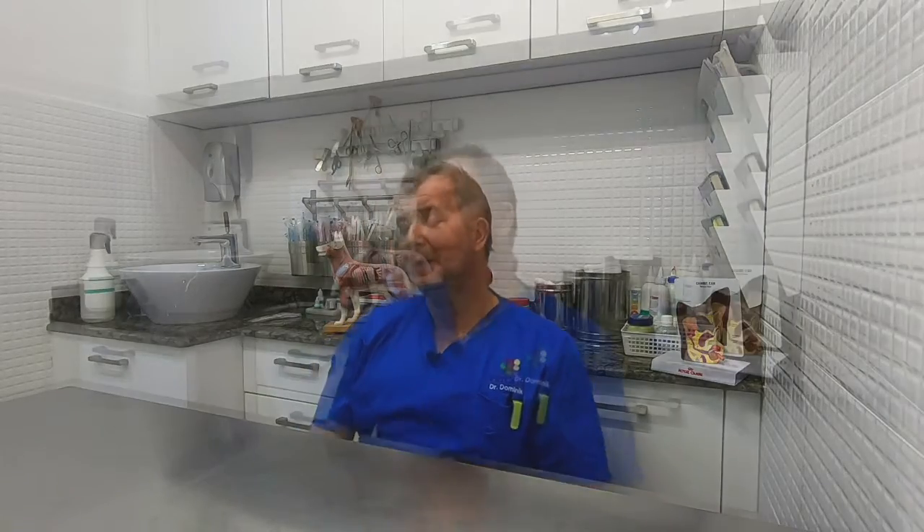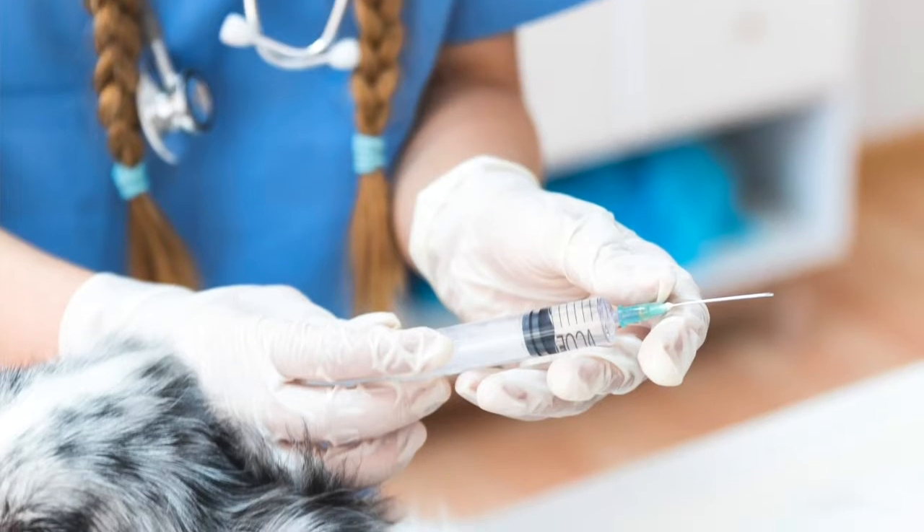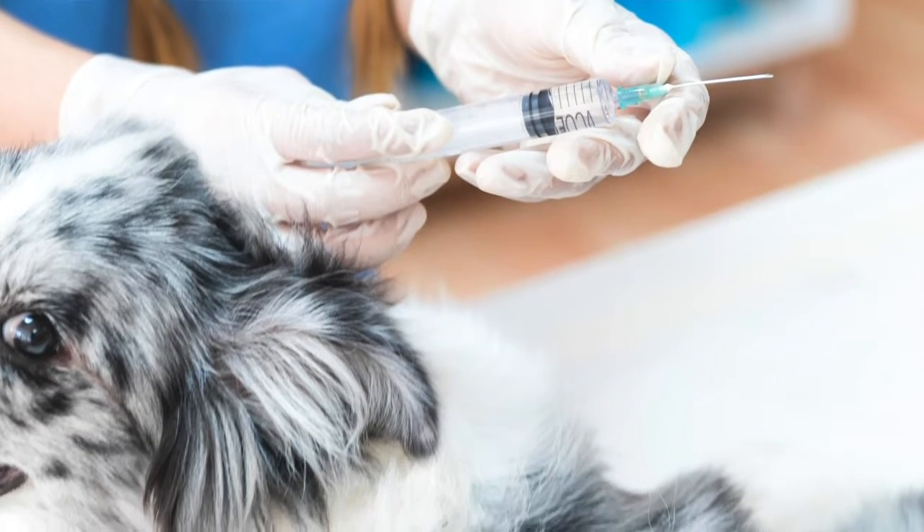Once tartar has built up, it's very difficult to remove by brushing, and scrubbing too hard can damage the gum causing inflammation. The option at that point is to go to the vet and get the teeth scaled, which is done under anesthesia. It's not as deep as serious surgery, so it's quite a safe procedure. Afterwards the teeth are polished with a special brush so tartar doesn't build up as quickly.